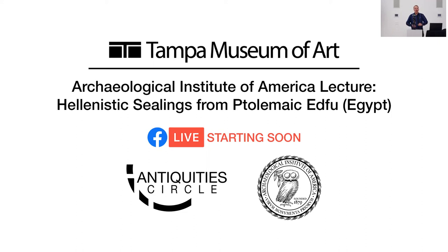Thank you all for coming this evening. You already got to the right place and you already know about our presenter this evening. I'm Robert Tycott, president of the Tampa Bay chapter of the Archaeological Institute of America.